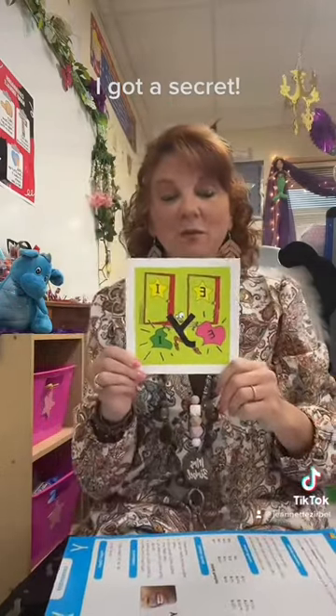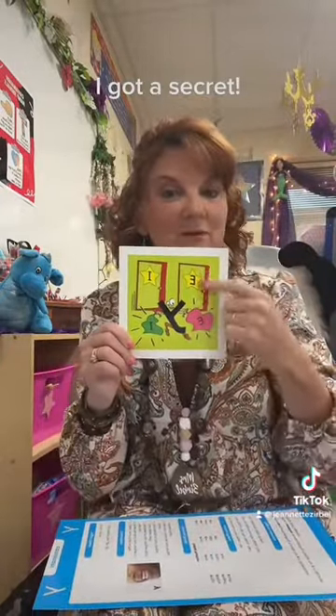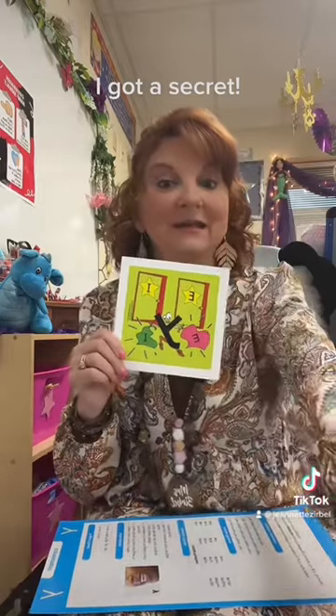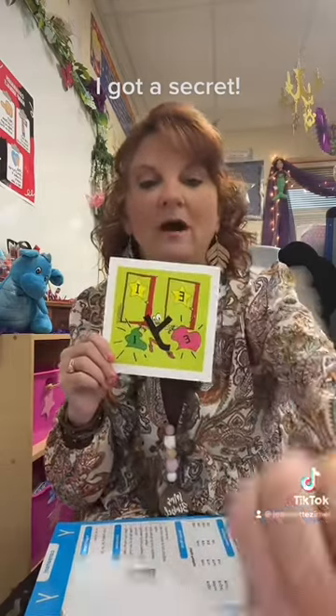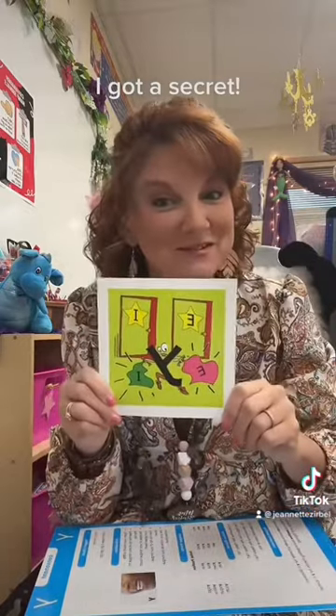So if you see a Y — if it's at the beginning of the word, you know it's gonna be that regular sound, like in yogurt. But if he's at the end of the word, you have to decide: is he being the E sound, or the I sound, like in my? That's our secret story, and that's how I'm going to introduce the Y today. I hope that helps.